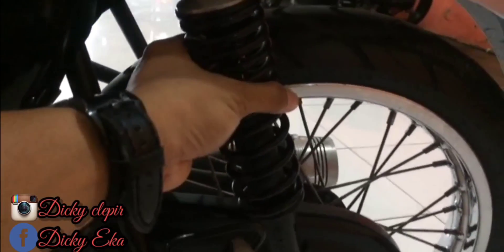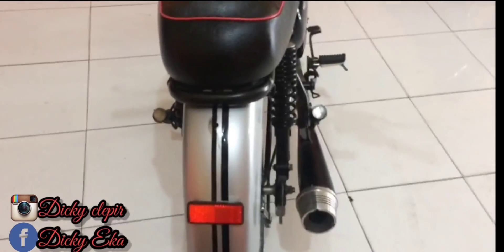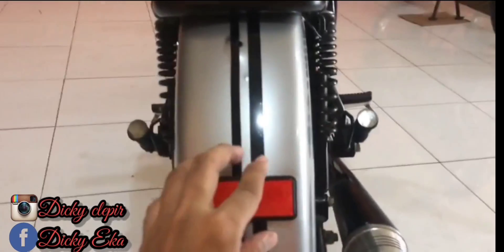Persneling gigi, standar, persneling belakang. Dan shock warnanya hitam seperti itu teman-teman. Ini tampak dari belakang teman-teman, sebenarnya ada lampu belakang tapi kita lepas teman-teman ya. Dan itu lampu sennya. Kuncinya modelnya seperti ini teman-teman.